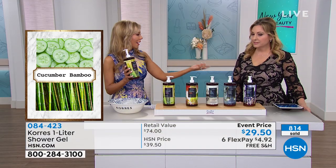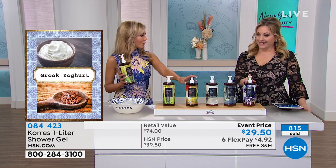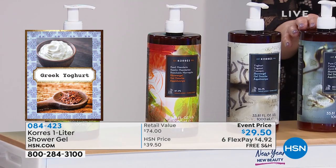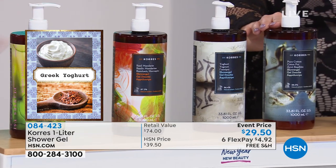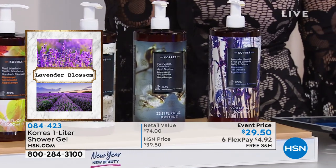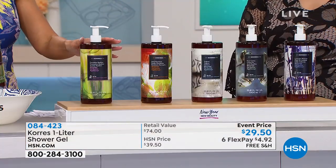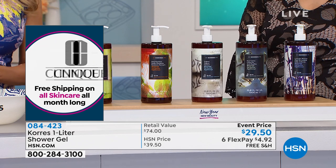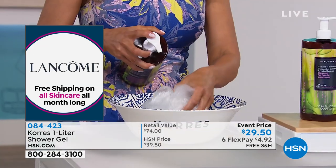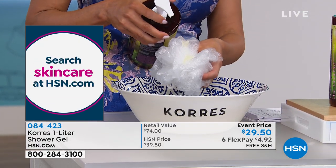If you have a date, do lavender blossom. You need a pick-me-up, go with basil mandarin. Want something clean and peaceful? Pure cotton. And if you put it in the shower, it's for men and women. When you get this home, you'll notice it doesn't squirt everywhere — you're not going to waste any. It's got a slow-moving pump, designed so you wouldn't waste any.